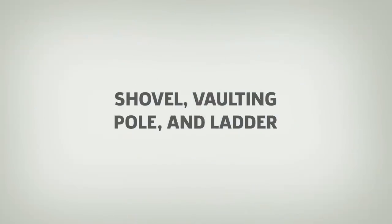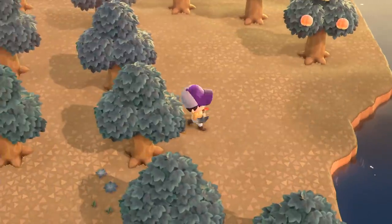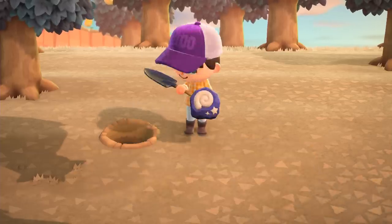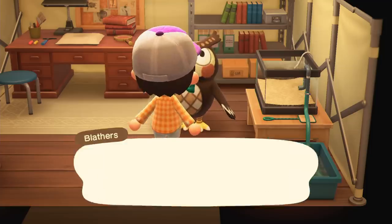Number 2: The Shovel, Vaulting Pole, and Ladder. If you've played Animal Crossing before, you might be wondering where you can get a shovel. Fear not — there are certain tools you won't be able to get until day 2. Once you've donated 5 bugs or fish to Tom Nook, Blathers will set up a tent on your island.